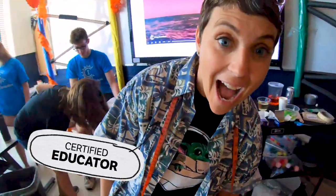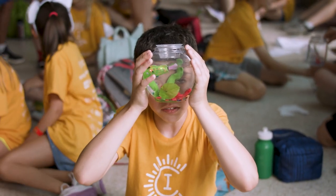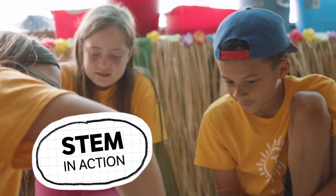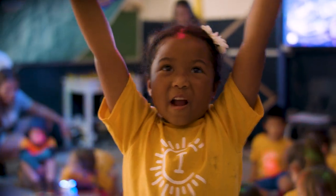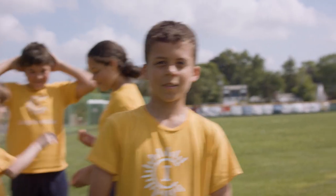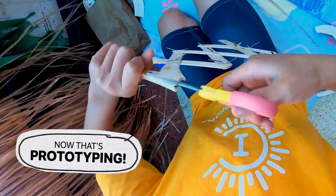Our instructors let us learn by playing. We create, we build, we experiment. We work in teams to learn about STEM by solving problems together. We explore! We find all new ways to learn. We build prototypes. We design using upcycled materials and our imaginations.